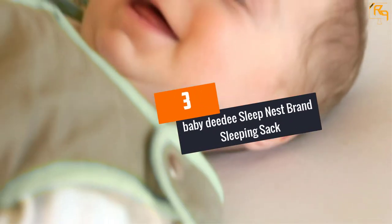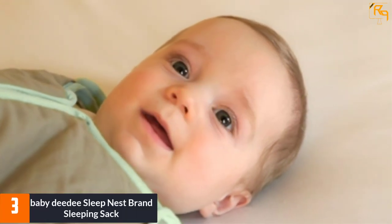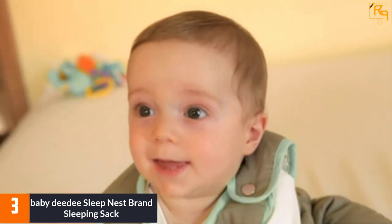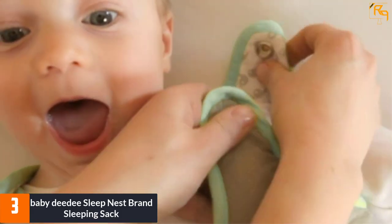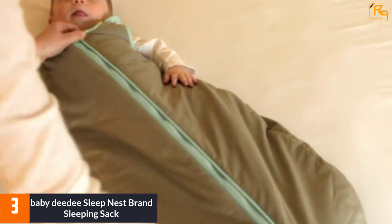At number three, the Baby DD Sleep Nest brand sleeping sack. The oversized length on this baby sleeping bag means that your child's feet stay nice and warm. The secure fit and breathable fabric allow your baby to sleep soundly. The liner is made from 100% polyester, so your child should not be uncomfortable while wearing this sleeping bag.